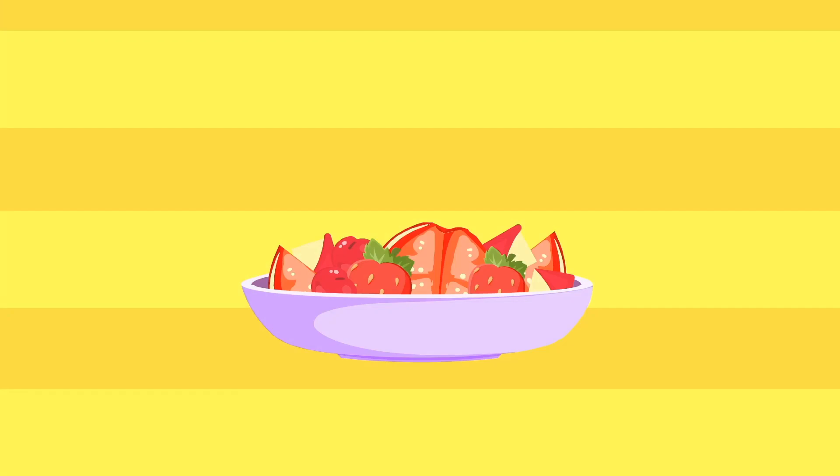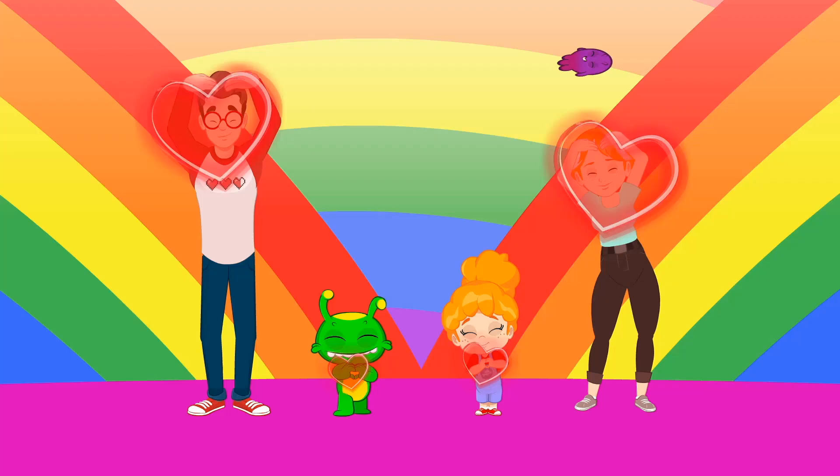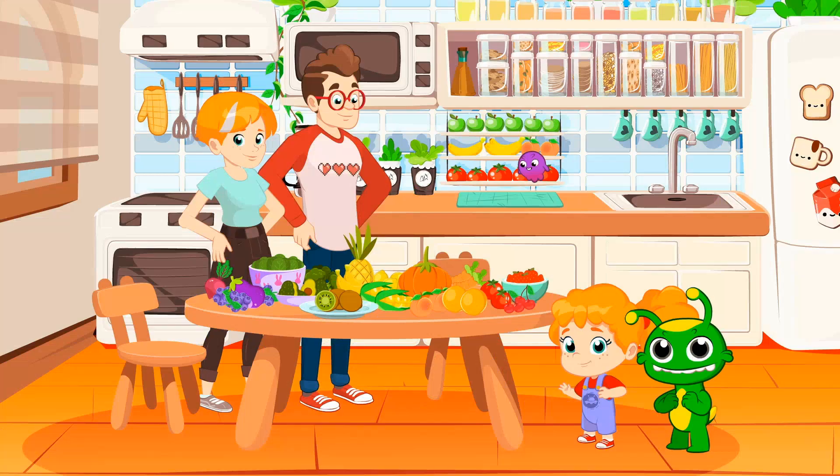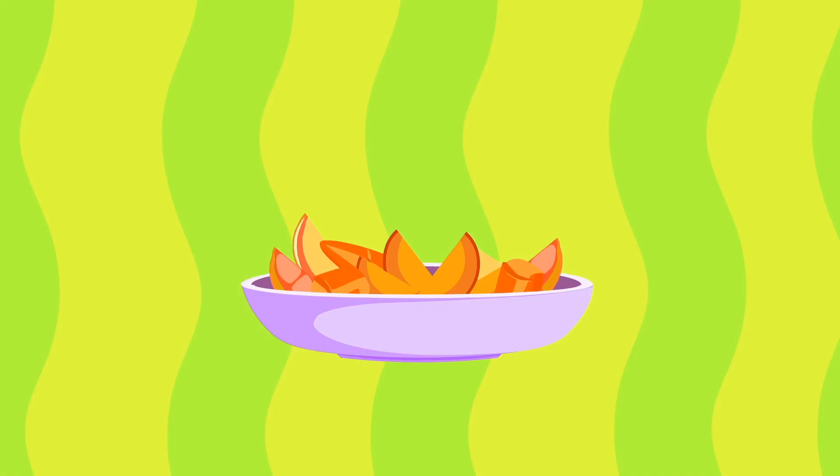Red! Red! Look for the red! Apple, tomato, cherry, strawberry — all red fruits and vegetables! Orange! Orange! Look for the orange! Carrots and orange! Pumpkin, peach! Orange fruits and vegetables!